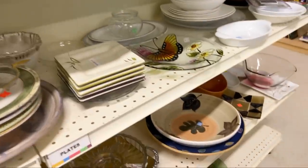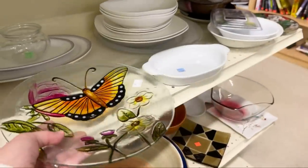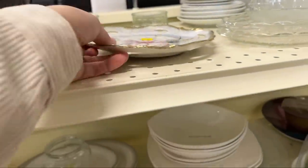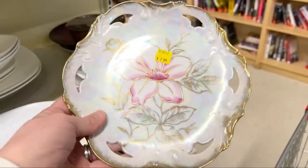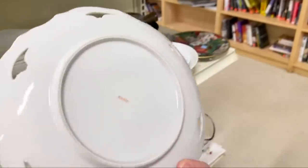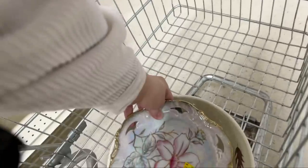What else we got? Look at this butterfly dish — the paint's coming off it too. It's kind of fun though. It's pretty. Don't sell many plates like that — that is a pretty one. $2.99? It's kind of cool. I'm going to put it in the cart anyway, even though I don't usually sell much like that. That one's a different looking one. I kind of like it.